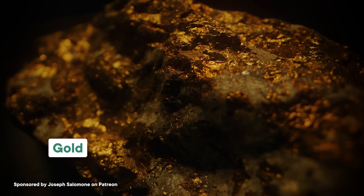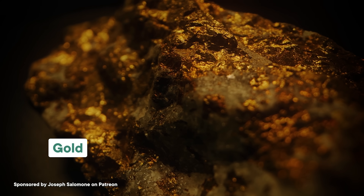Prospectors had to be reactive, because it was hard to predict where the gold would be. Gold can be found in lots of different settings, can exist as tiny flakes or giant nuggets, and might show up in streams and lakes, or still be embedded in the rock itself. It's a moving target.